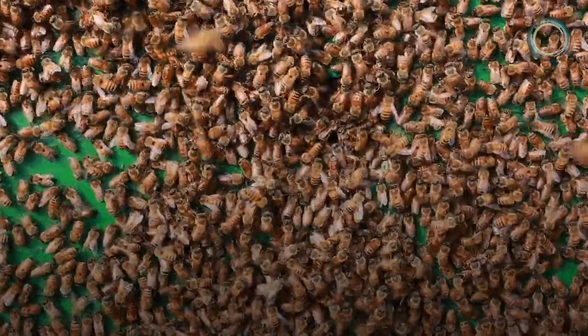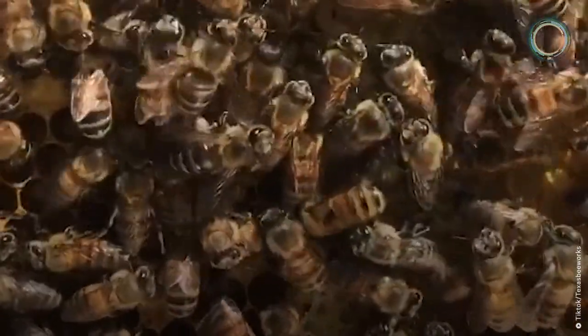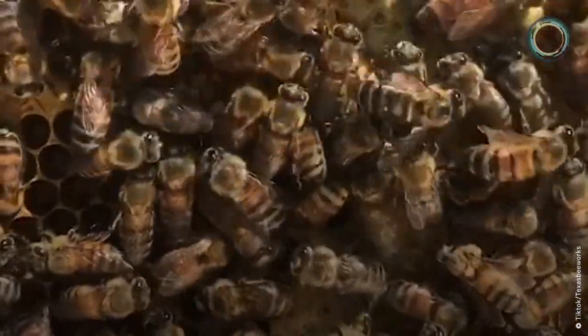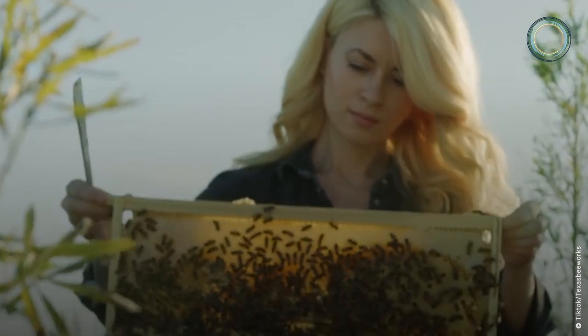When a queen bee dies, colonies can create a new queen by taking a female worker larva and feeding it a substance called royal jelly throughout the entirety of its development. This can be a lengthy process, so if a colony is in desperate need, beekeepers like Erica Thompson can get a queen bee from a bee breeder and have it delivered through the mail.